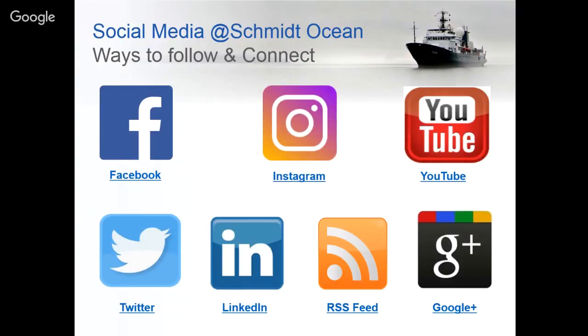There are many ways you can follow Schmidt Ocean Institute online. Our Facebook, Twitter, and Instagram feeds are pretty active and we announce all of our tours, live dives, and community programs through those streams.